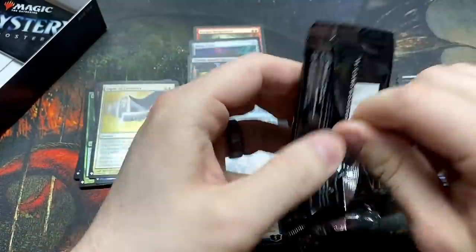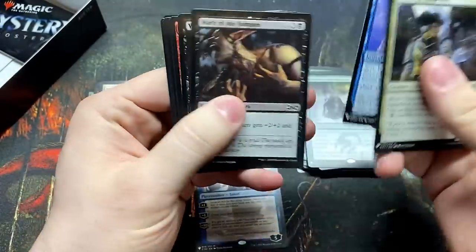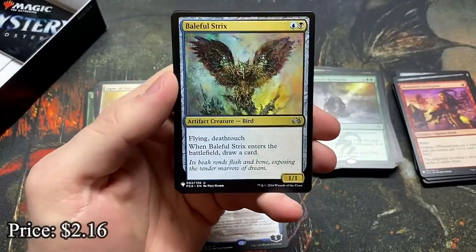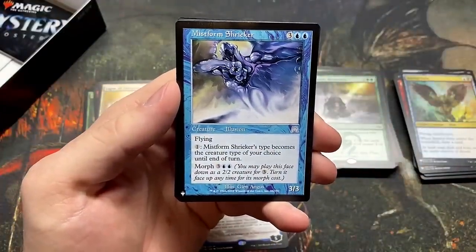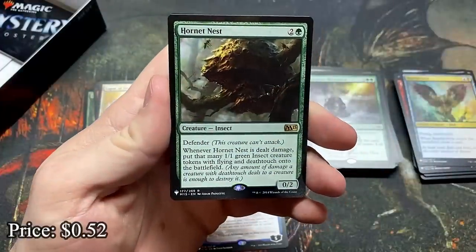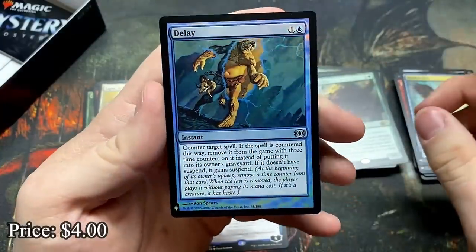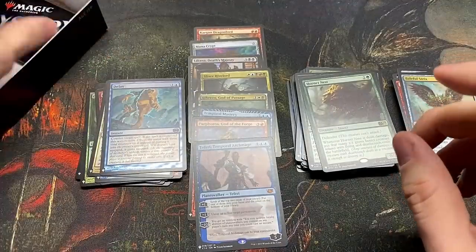Oh I said five, we had four — I missed a pack, there are still three in the box outside of this one. So many good cards we can still get. Monastery Swiftspear — there's a good one, can't say words tonight. Baleful Strix — another good uncommon. A Lockjaw — that's a weird one. Mistform Shrieker — actually a silly card. Hornet Nest — this used to be worth a ton of money. And a foil Delay — that is worth a pretty penny, very good card.